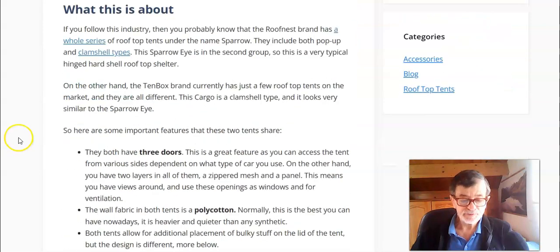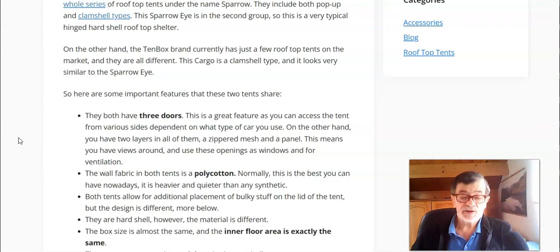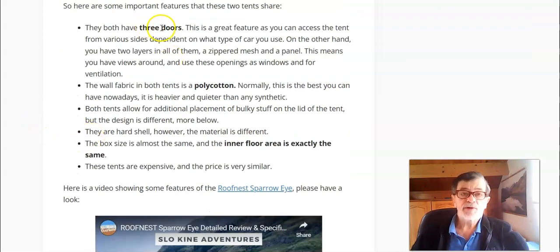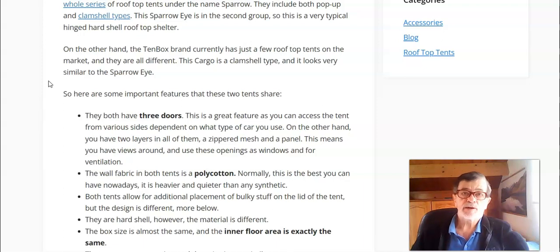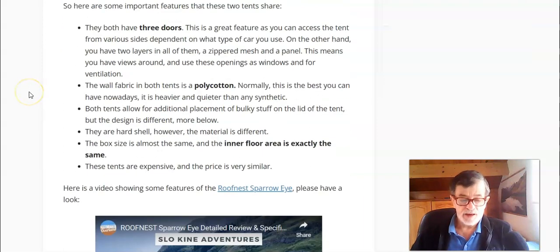First, about some common features that are important. For example, both have three doors, so you can access the tent from any side depending on what kind of car you have. When you use one side as a door, the other two openings can be used as windows. Both are built from poly-cotton fabric, which is the best you can have — durable, strong, and less noisy compared to any synthetic material like polyester. They also have exactly the same floor area, though dimensions are slightly different, and of course both are hard shell.